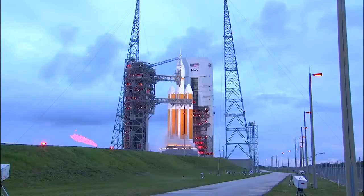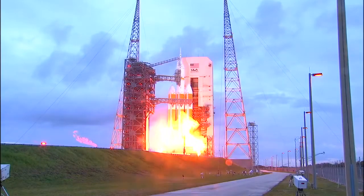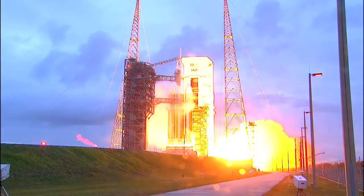10. The igniters have been lit. 8. 7. 6. 5. 4. 3. 2. 1.